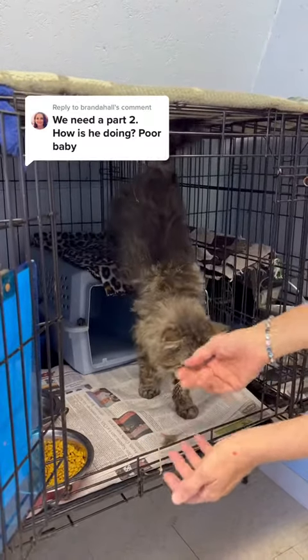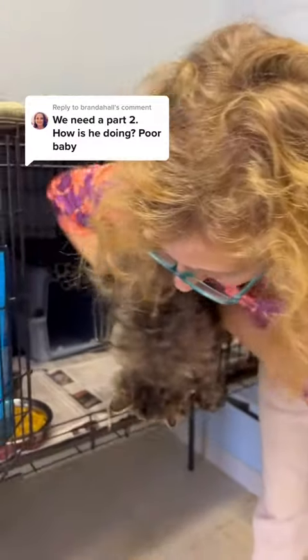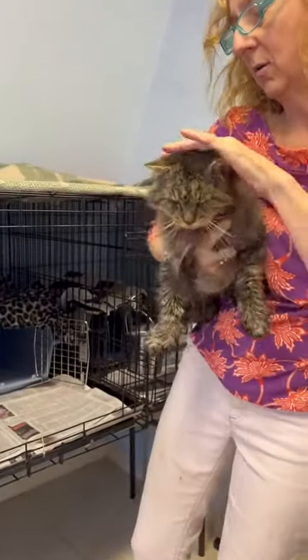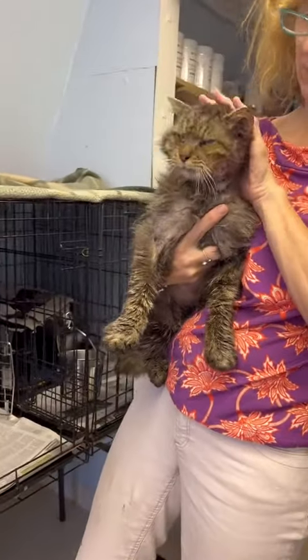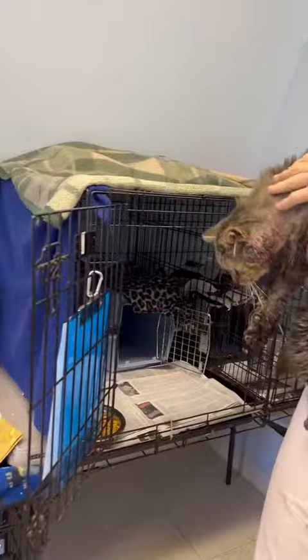Here's the update you've all been wanting on our little friend here. We ended up naming him Rocco because it kind of reminds us of Rocky, the fighter who comes out on top. This baby clearly was a fighter who came out on top. He's very lucky that that bobcat did not get the best of him.